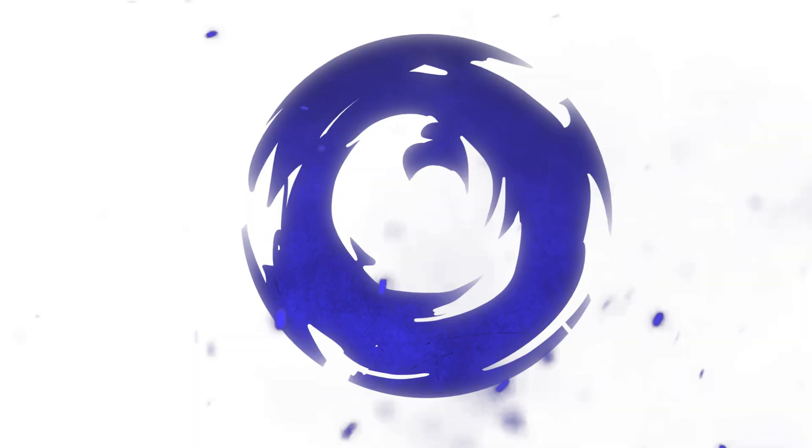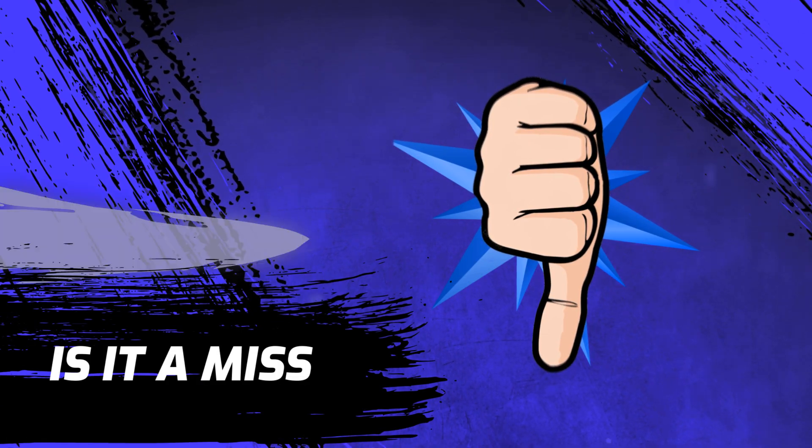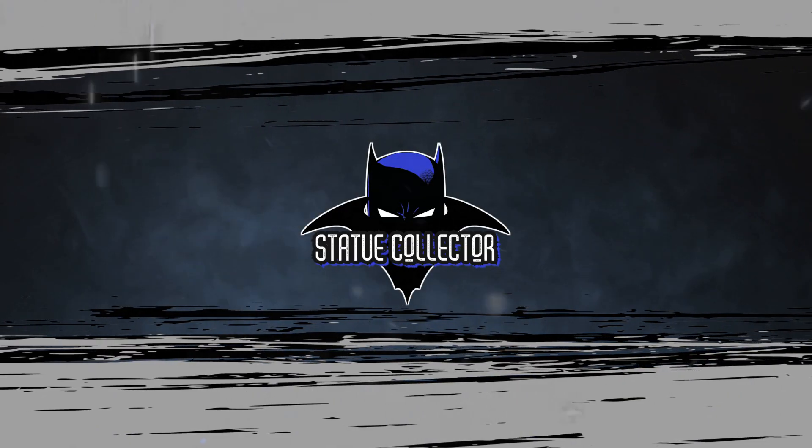I've got some things to say about this one. Hey guys, it's Chris from BSC. Hope everybody's doing great out there. Today we're going to be doing another hit or miss video, this time for the Prime 1 Studio Libre Bermejo Catwoman. This one has had some controversy — it was shown about a year ago and now it's finally going to be up for pre-order. Will I be ordering this or not? Let's check out the footage and the pre-order information.